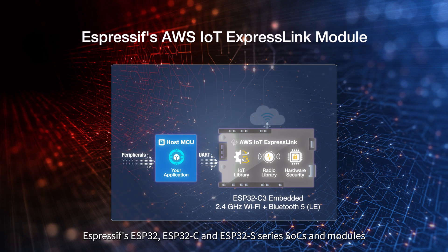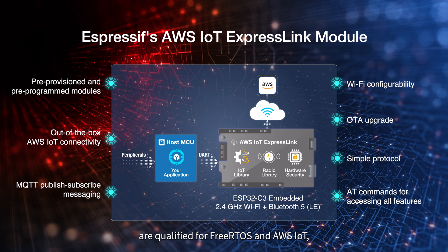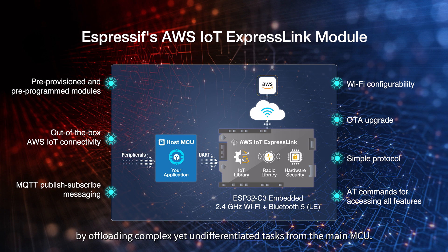Espressif's ESP32, ESP32C, and ESP32S series SOCs and modules are qualified for FreeRTOS and AWS IoT, making it easy for customers to select the hardware that suits their development needs best. Additionally, Espressif's AWS IoT ExpressLink module, which is based on ESP32C3, provides off-the-shelf AWS IoT connectivity by offloading complex yet undifferentiated tasks from the main MCU.